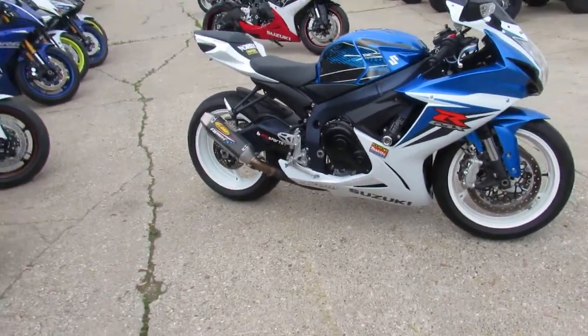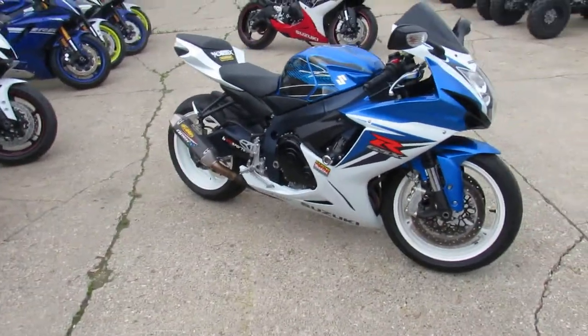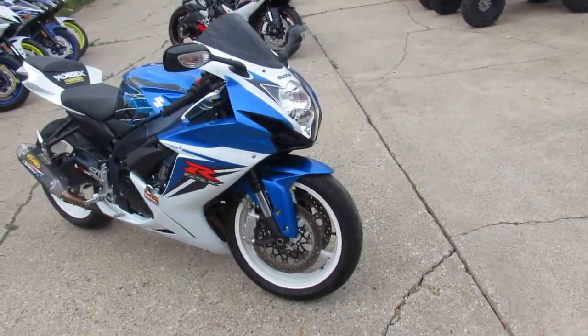It's got frame sliders, rear spindles, and an FMF carbon fiber exhaust, which sounds great on these Gixxers.